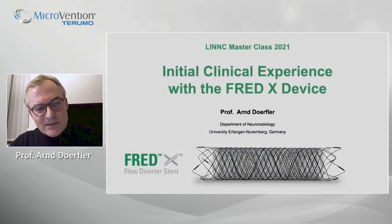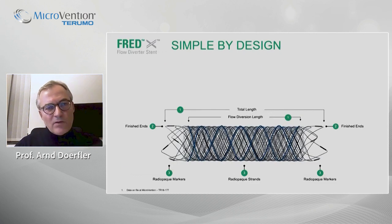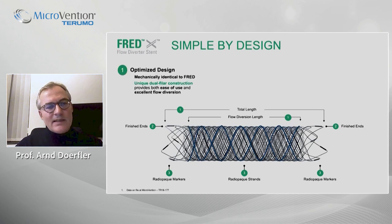Dear colleagues, I would like to present our initial clinical experience with a new FRED-X device. Let us quickly start with a view on the design of the stent. The FRED-X is mechanically identical to the FRED flow diverter with an optimized design and a unique dual filler construction providing both ease of use and an excellent flow diverting effect.